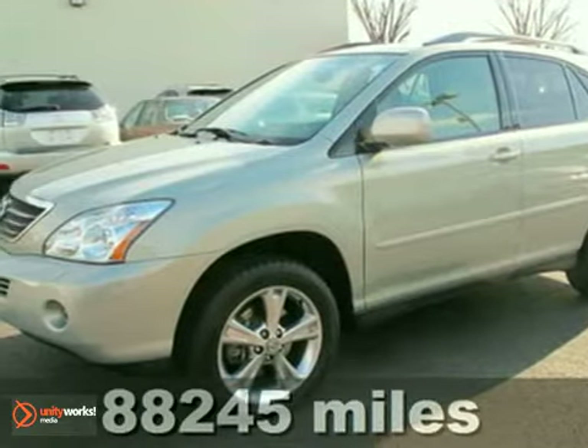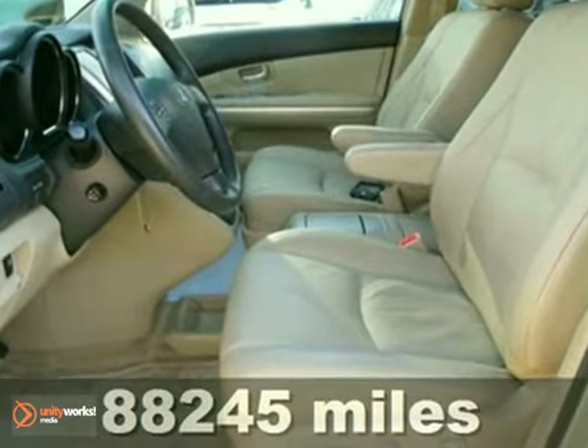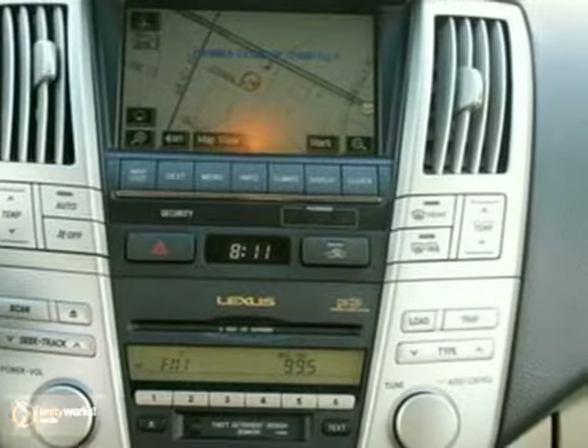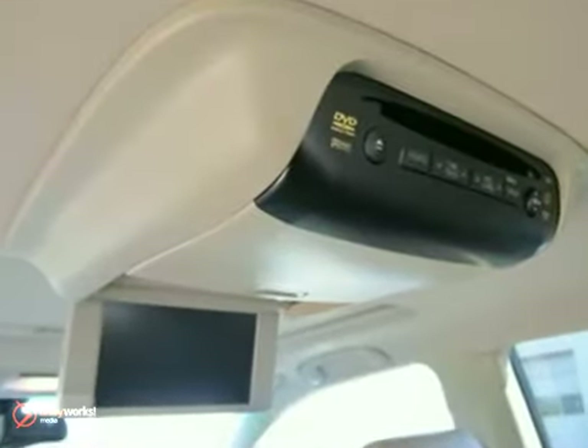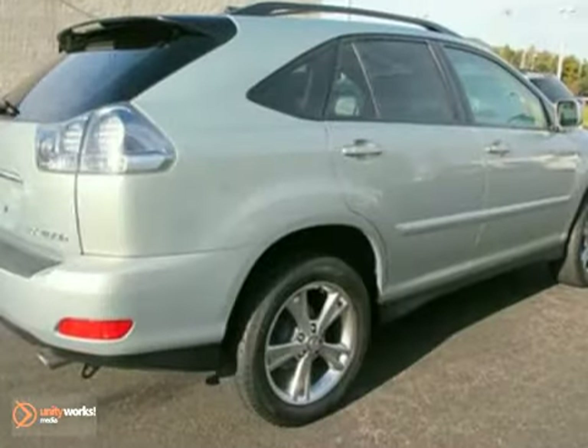It's a 2006 Lexus RX 400H. One-touch power sunroof, rear-view camera, chrome grill, universal remote transmitter, trip computer, child seat anchors, roof rack, rear spoiler, and four-wheel ABS are all standard in the sensational RX 400H.